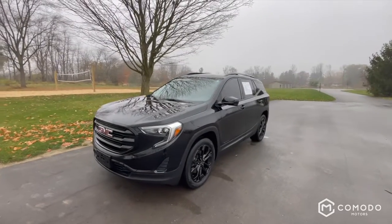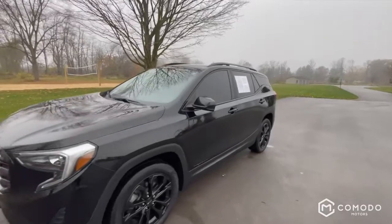This is a 2019 GMC Terrain SLE with all-wheel drive.